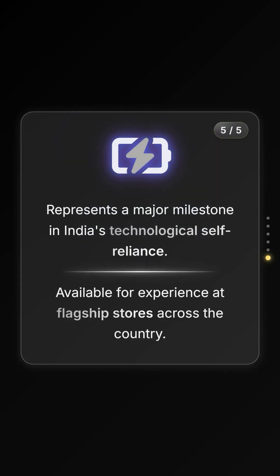This move marks a pivotal step towards technological self-reliance for India's EV sector. You can now experience this technology first-hand at flagship stores. What do you think? Is this range boost enough to make you switch to electric? Let us know your thoughts in the comments below.